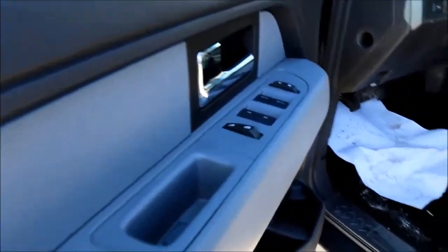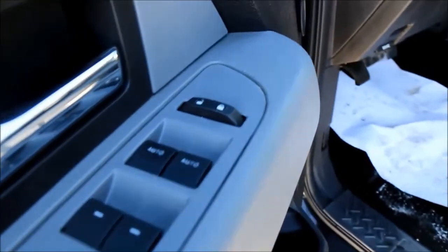Coming inside the vehicle, on the door you are going to find your powered windows and locks. Just below there you do have some additional storage space.